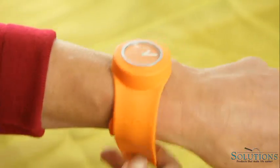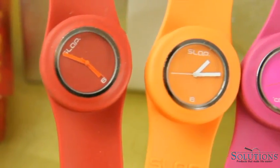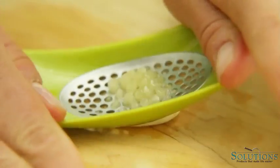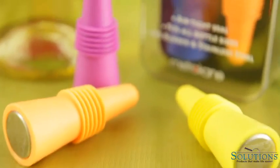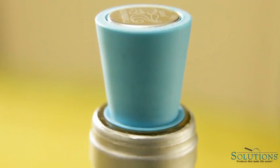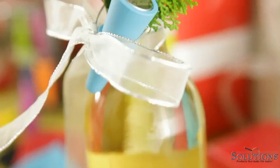The slap watch is a great gift for all ages, comes in fun colors, and the faces are even interchangeable. Cooks will love the garlic rocker because it's so easy to use. Wine lovers will thank you for these silicone bottle stoppers — they create a tight seal to prevent leaks and preserve the wine's freshness.